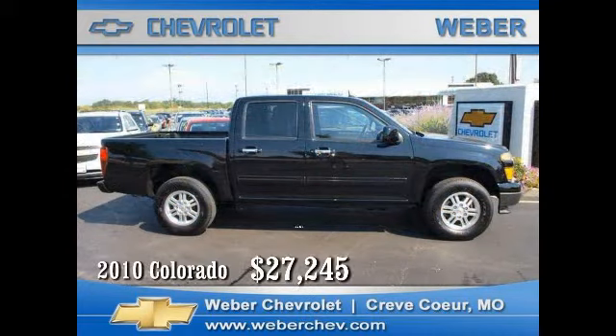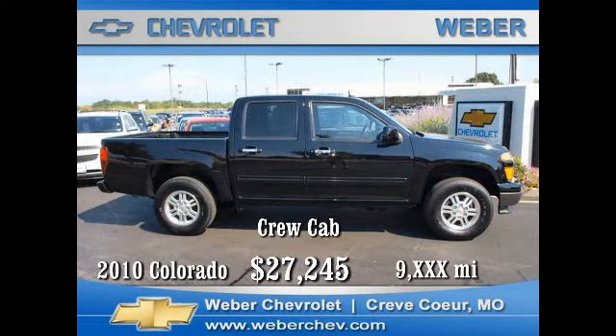Produced in Shreveport, Louisiana, and sharing the same platform as the Hummer H3, the Chevy Colorado is known for its ruggedness. This 2010 four-wheel drive crew cab model has the popular Vortec 3700 Atlas engine, automatic transmission, and LT equipment package,